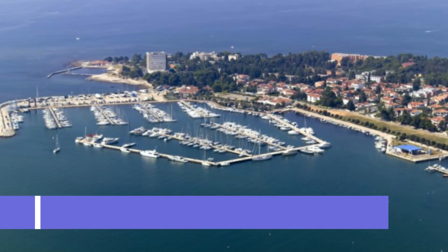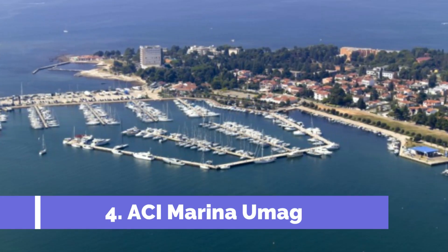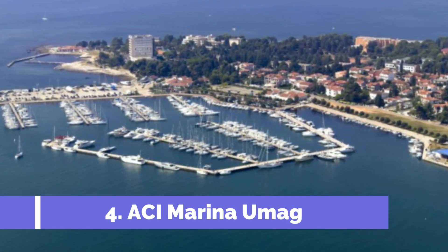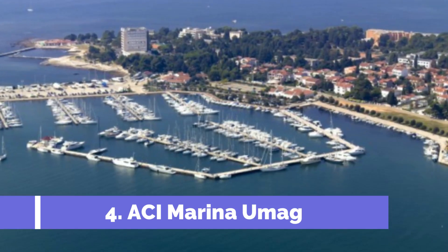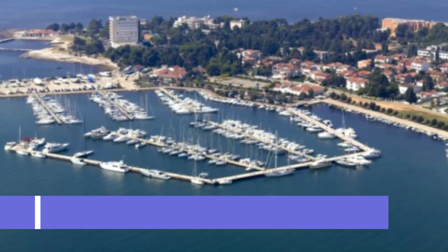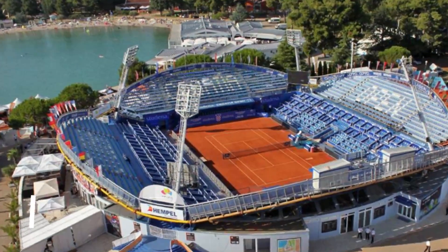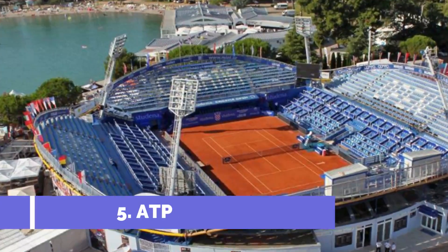Number four: ACI Marina Umag. ACI Marina Umag is a popular tourist destination located in the charming coastal town of Umag, Croatia. Situated on the northwest coast of the Istrian Peninsula, this marina offers a perfect blend of natural beauty and modern amenities. Boasting stunning views of the Adriatic Sea, ACI Marina Umag is the ideal starting point for exploring the region, providing a safe haven for sailors and boaters with mooring facilities for approximately 500 vessels, including mega yachts.